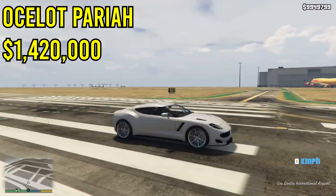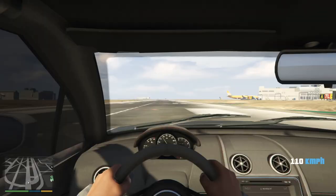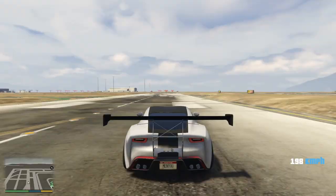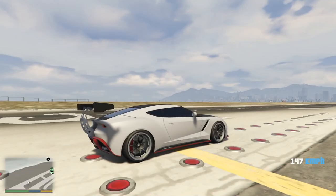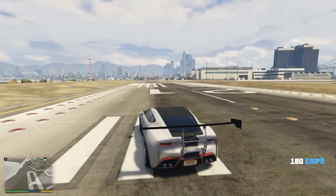The next vehicle on this list is the Ocelot Pariah. This car is $1,420,000 and is one of the best sports cars you can possibly buy in this game. The only downside is there are not too many upgrades available for it, but that really doesn't matter. It has amazing acceleration and a very high top speed — it can outperform almost all of the supercars in this game. I believe it is one of the fastest, if not the fastest, car in the game. Let me know down below in the comments what is the fastest car in GTA 5 Online.